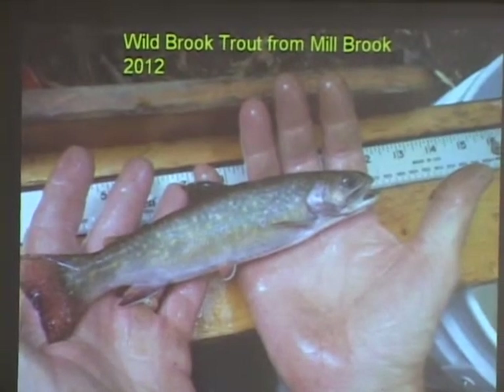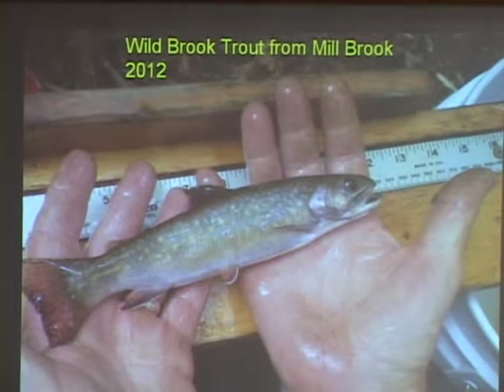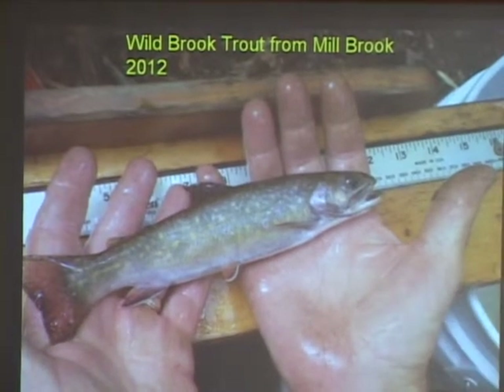One of my primary jobs was stocking fish, and when you raise fish in the hatchery, oftentimes the fins are eroded. So when you see a picture of a hatchery fish — like on our Fish and Wildlife Guide a couple years ago with the brook trout — you look carefully and the fins are kind of messed up. These wild fish are basically in pristine condition.